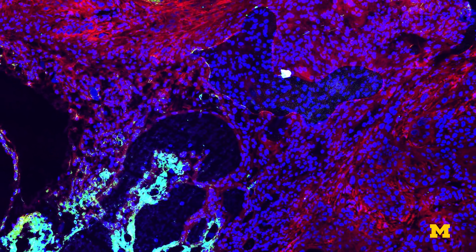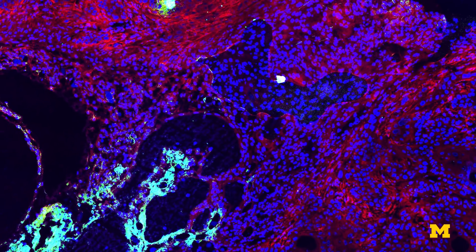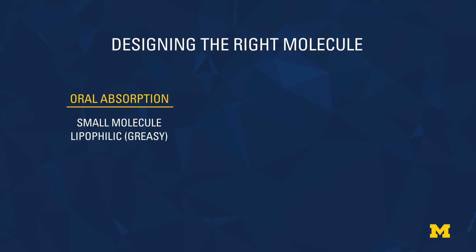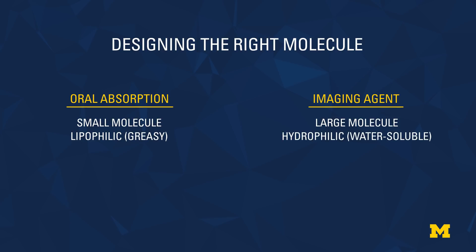A big challenge for the researchers was designing their molecule to work within an orally delivered pill. The properties needed for oral absorption are the exact opposite of those needed for an efficient imaging agent. For high oral absorption the molecule needs to be small and greasy so enough of it will be absorbed into the bloodstream, but for a good imaging agent the molecule needs to be large to bind to the right target and water-soluble so it will wash away from everything else.